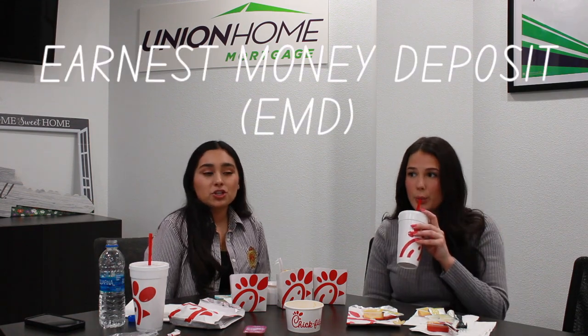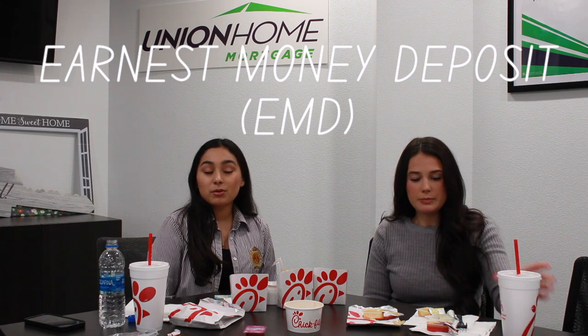You open escrow and within two or three business days, you're going to send in your EMD — your earnest money deposit. Usually this is 1% or even less than 1% of the house. Here in Vegas, it's common to send a check for like three to five grand — nothing major. And this will be credited to you at closing, so it's not an extra expense. Your earnest money deposit is exactly that — a deposit — and it will be credited to you at closing.